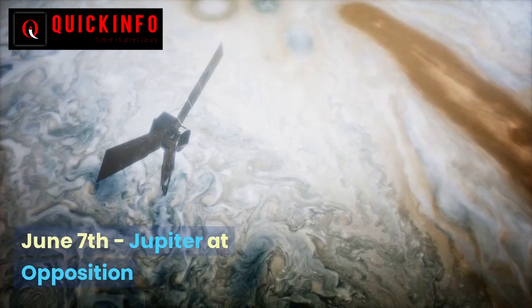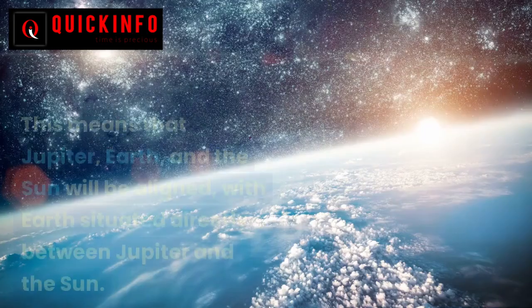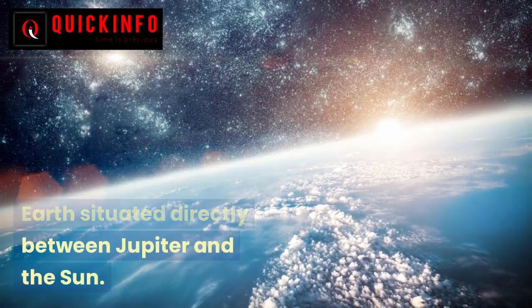June 7 — Jupiter at Opposition. On June 7, the giant gas planet Jupiter will be at opposition. This means that Jupiter, Earth, and the sun will be aligned, with Earth situated directly between Jupiter and the sun.